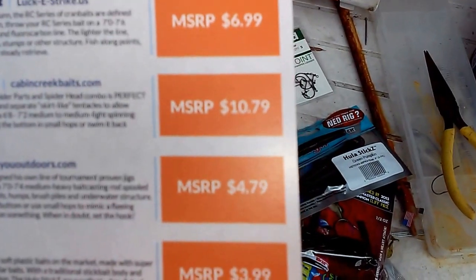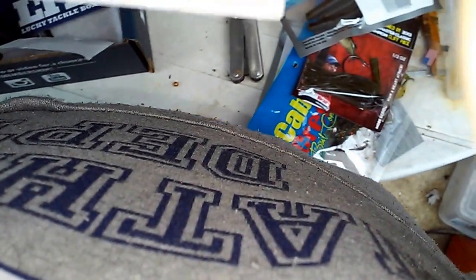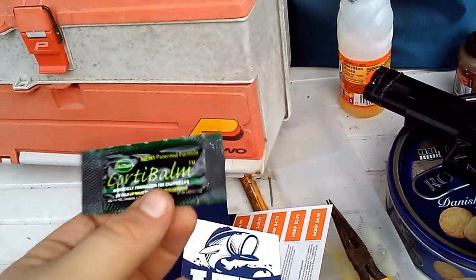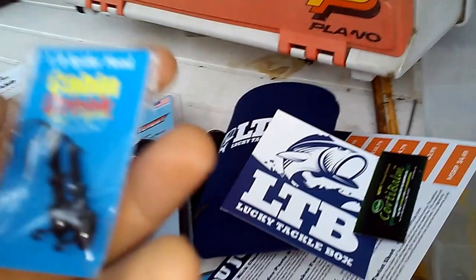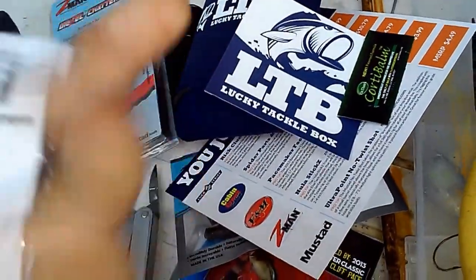So rounding up: $7, then $10.79, that's about $18, plus $5, so that's about $31.50, plus the extra one. And of course I also get a Koozie, a Lucky Tackle Box sticker, and some Dr. Dan's Quarter Bomb. I also got another bonus item — the Cabin Creek 1/8 ounce Spiderhead Jig — and they don't even have this on the card either. So I got two extra things.